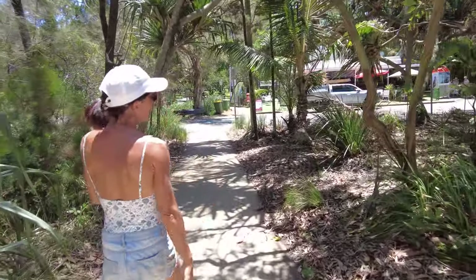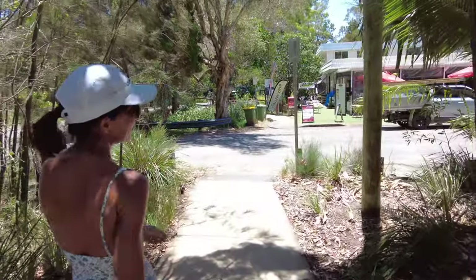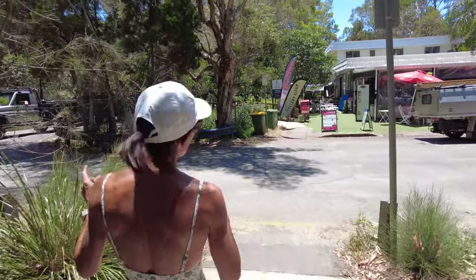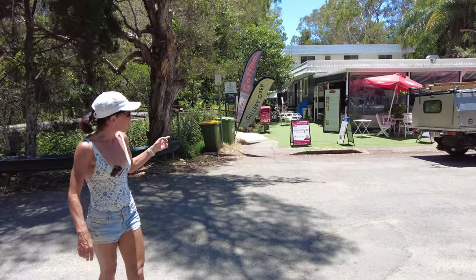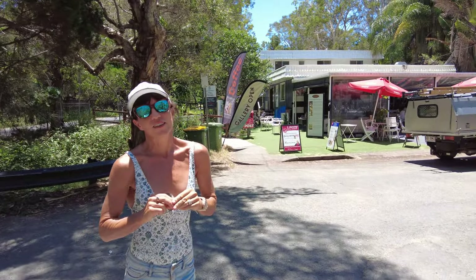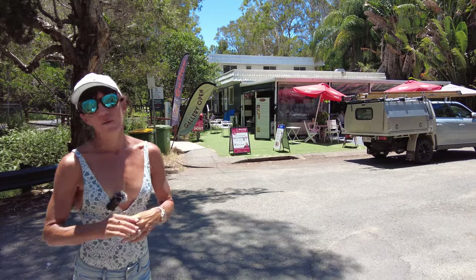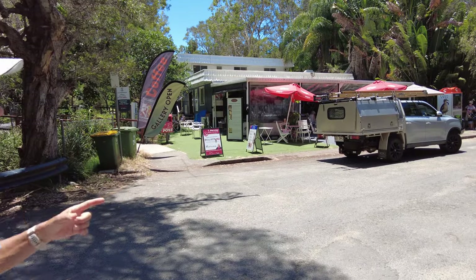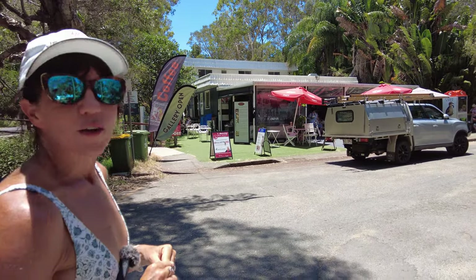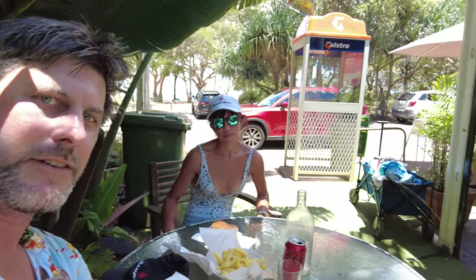Walking through this cute little area, we've just come across a cafe called the Curlew Cafe, and there's an art gallery here as well. Last time we were on Coochie Mudlow we had absolutely delicious coffee and homemade banana loaf. All their treats on that day were homemade, which gives it a really relaxed atmosphere, and the staff are super friendly.